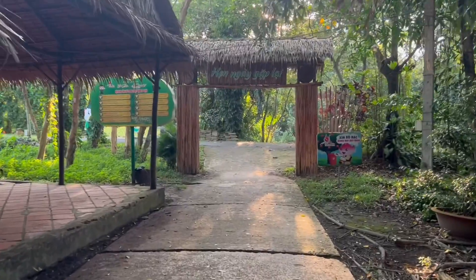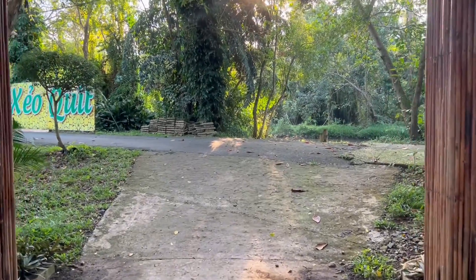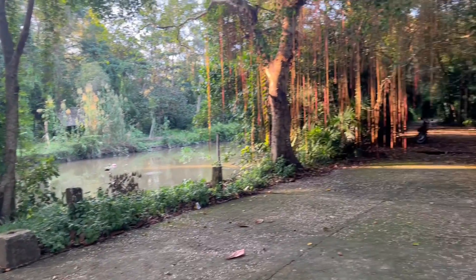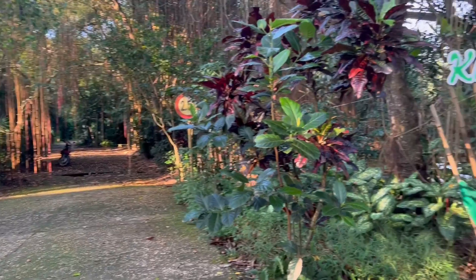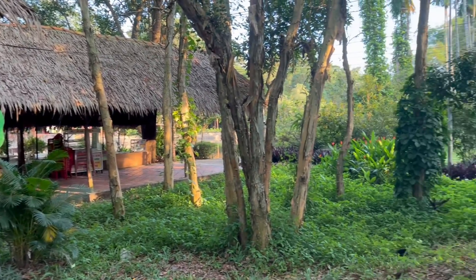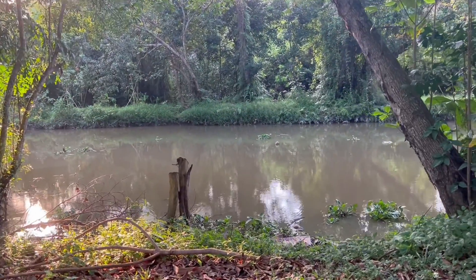Bây giờ mình sẽ đi ra ngoài đây để coi còn gì nữa không, mình sẽ quay cho mọi người xem. Đây là phía đi vô trong nữa nè mọi người, mà chiều tối rồi không dám vô. Đây là khu ẩm thực, Chợ Quê Sẻo Quýt. Nếu mà mình đi nhằm ngày cuối tuần hay là những ngày lễ Tết rồi thì bảo đảm trong đây sẽ rất là đông. Và đây là con kênh, con kênh chảy, nhìn con kênh như vậy nhớ quê quá trời mọi người.